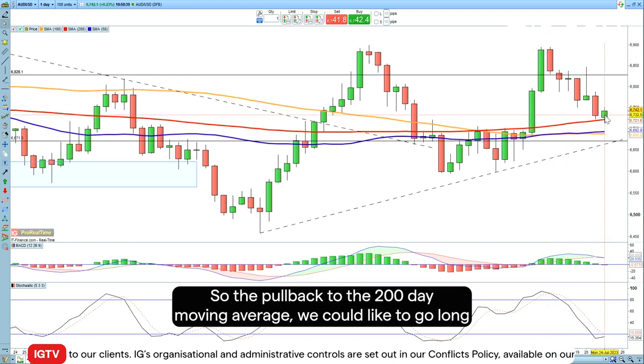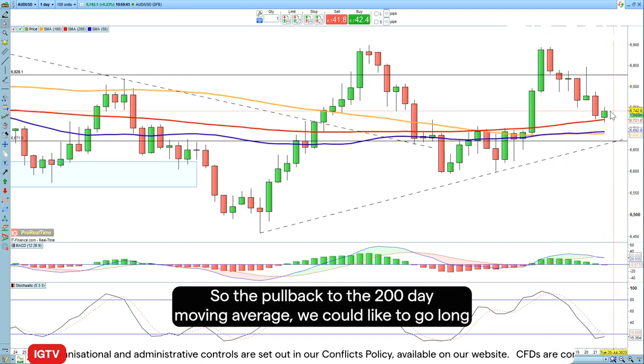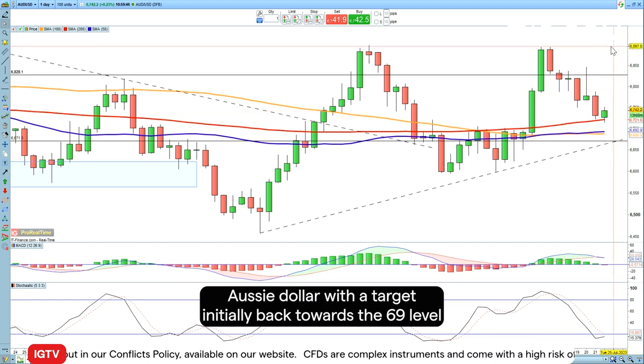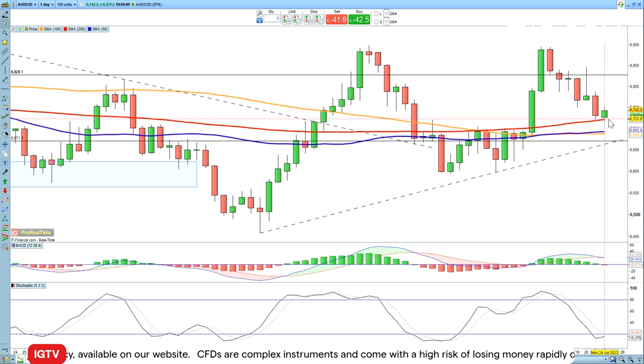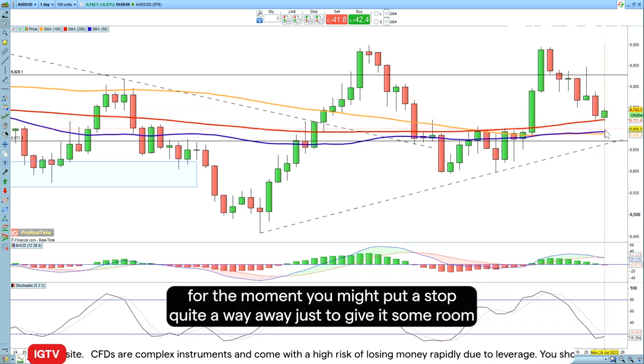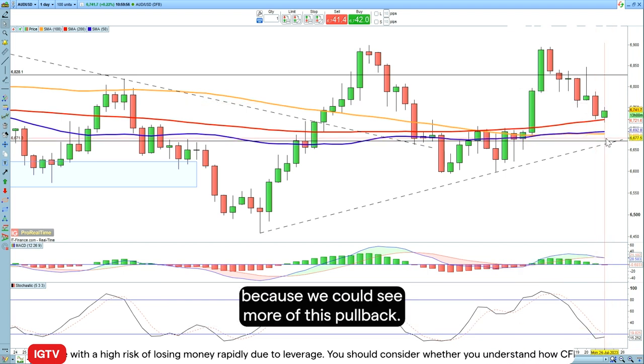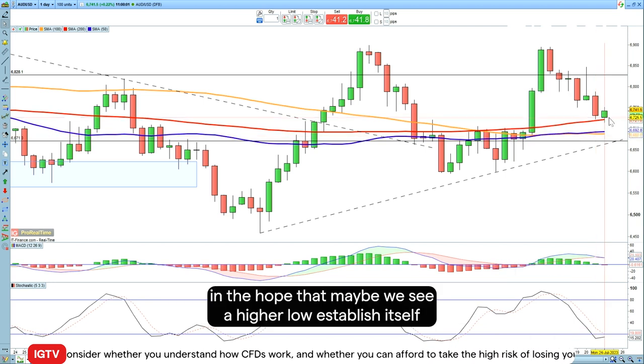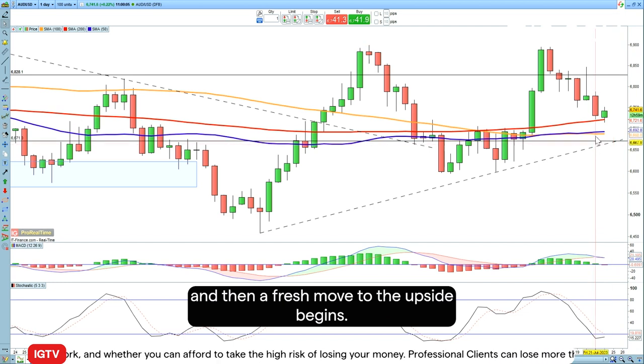The pullback has come to the 200-day moving average. We'd like to go long Aussie dollar with a target initially back towards the 69 level. For the stop, we may have to put it quite a way away to give it some room, as we could see more of this pullback — so we're going to put a stop down around 66.80, in the hope that a higher low establishes itself and then a fresh move to the upside begins.